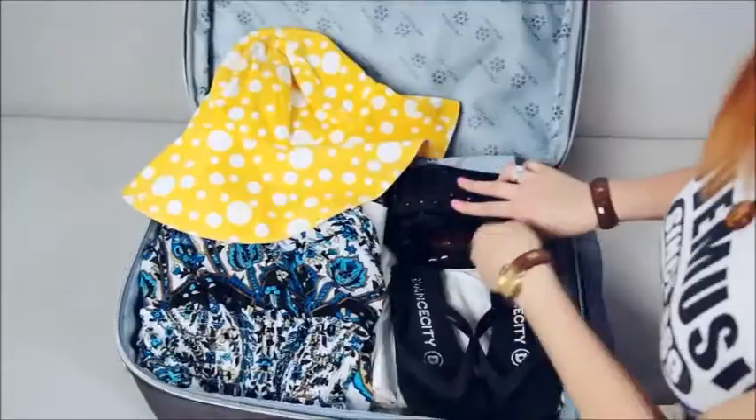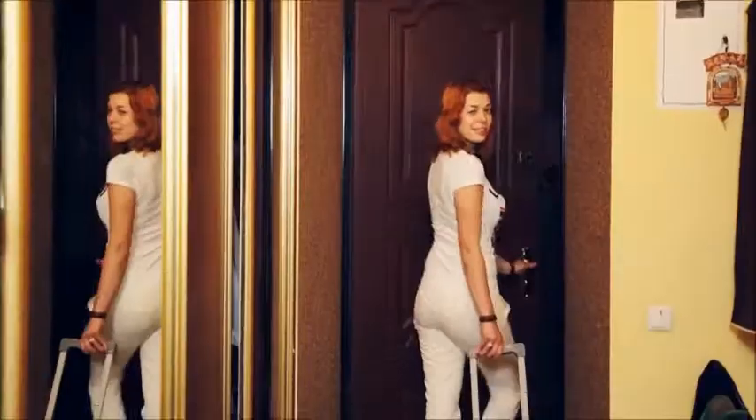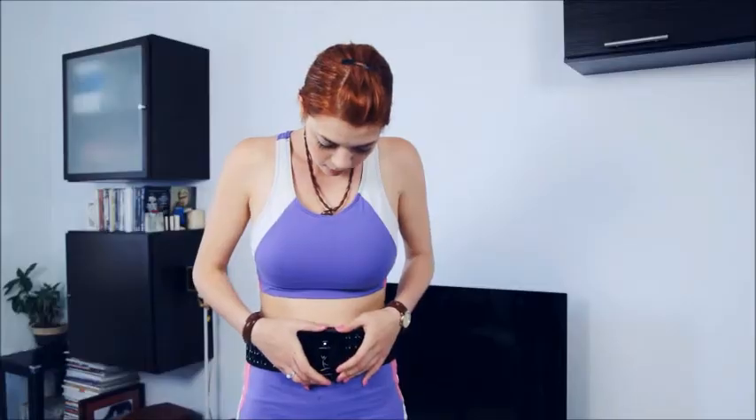You can safely take the belt with you on vacation. Due to its ergonomic design, it does not take a lot of space in the suitcase. The belt works autonomously — one full battery charge lasts for 50 sessions at 20 minutes per session.